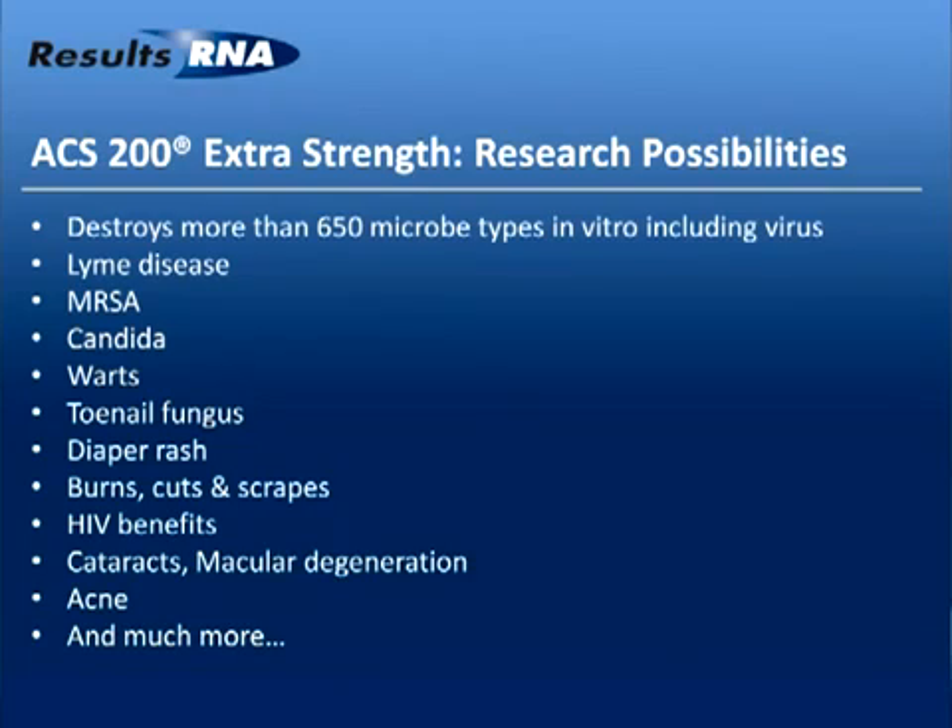We've witnessed miracles in our years of study and research — marvelous things with warts, toenail fungus with topical sprays, diaper rash in children, burns, cuts, and scrapes. We've had numerous cases with HIV victims who hand us doctors' reports showing hundreds of thousands of units of viral load, and following oral ingestion of ACS show us doctors' reports indicating non-detectable viral loads — we've seen this again and again. Even with cataracts: we've had people spraying ACS into the eyes and witnessed the dissolving of cataracts, and many anecdotal cases of macular degeneration that couldn't be stopped.